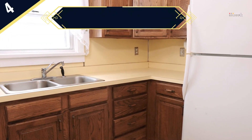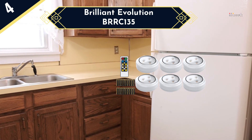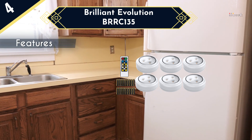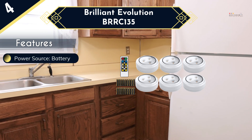Next in the list is the Brilliant Evolution BRRC-135. If you have your heart set on a battery-powered light, then this is the best product you can find in the category. These are puck lights available in six pieces that are powered by three AA batteries. These lights are circular and offer downward on-point directional focus of lights.